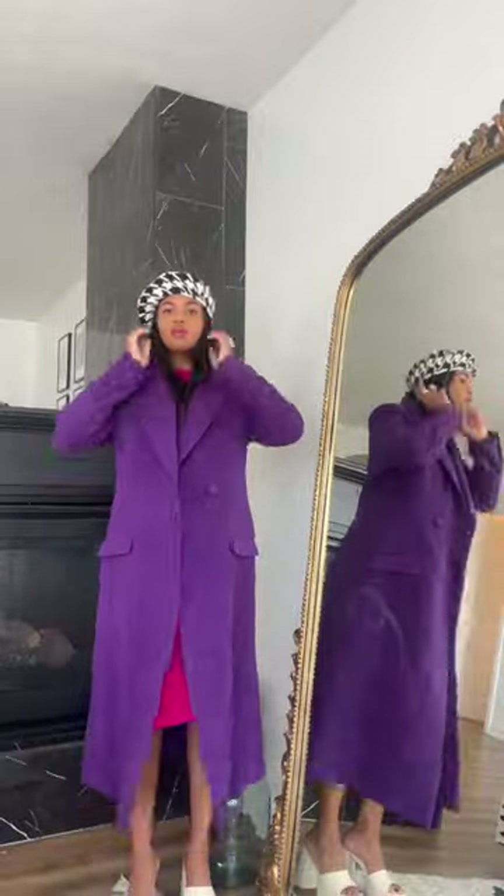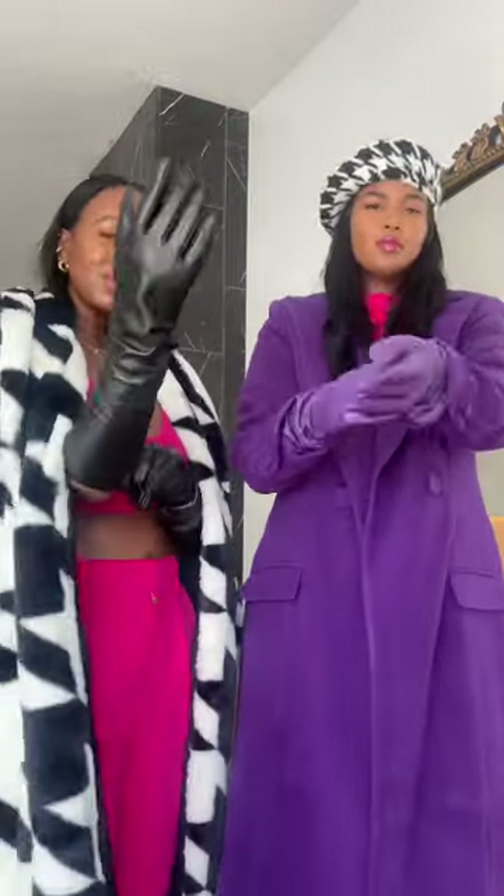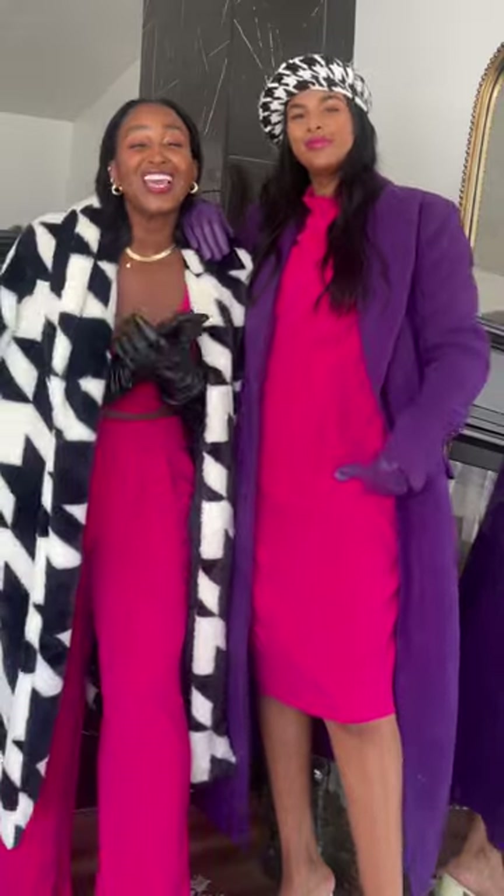I know you guys love our cohesive looks, so let's put it on and show you guys the vibe. Colors, the patterns, the textures — it's giving everything.